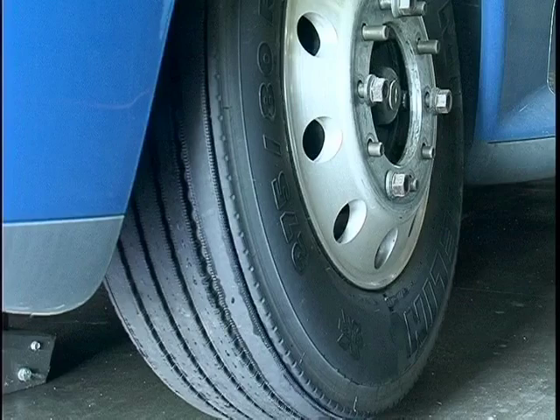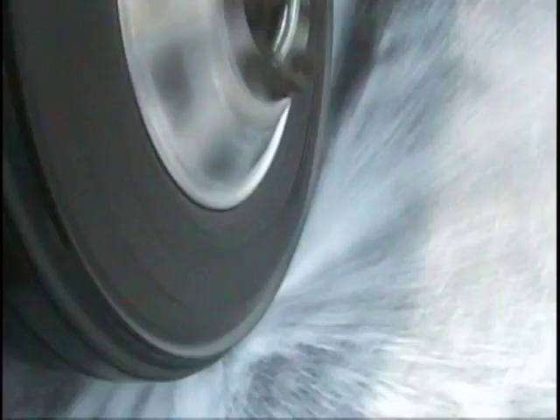Let's compare the anti-splash tire to a standard tire in different situations. In each case, the anti-splash tire will be represented by this symbol.